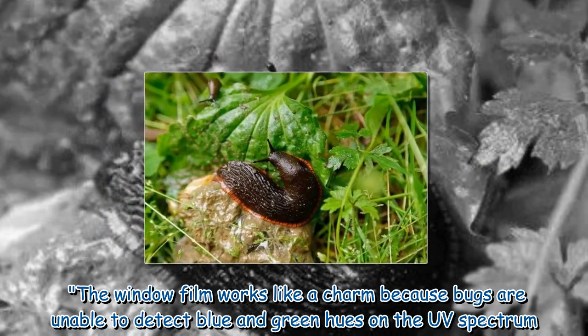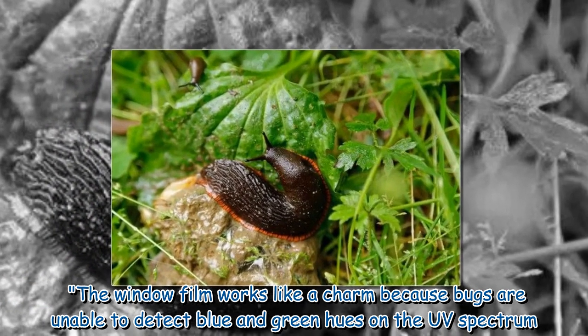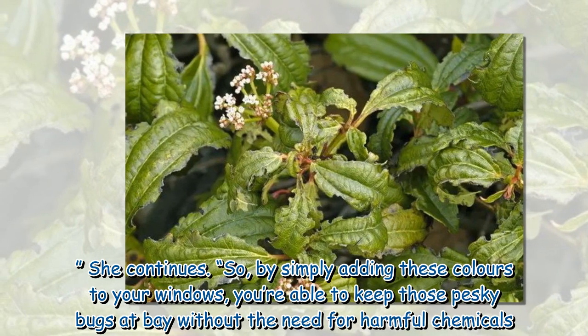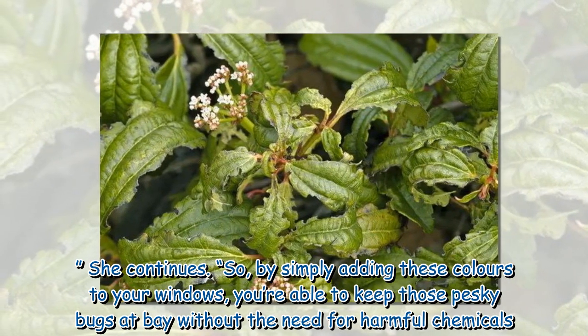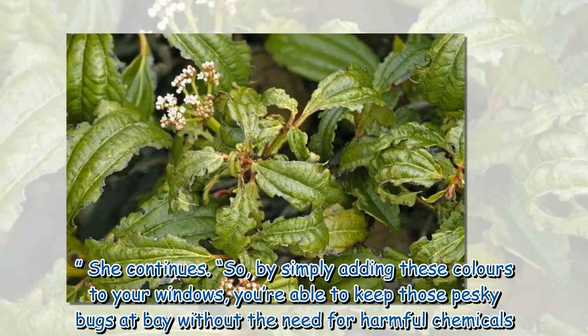The window film works like a charm because bugs are unable to detect blue and green hues on the UV spectrum. By simply adding these colors to your windows, you're able to keep those pesky bugs at bay without the need for harmful chemicals.